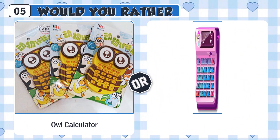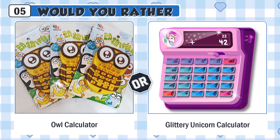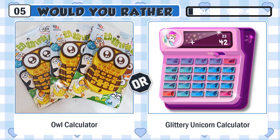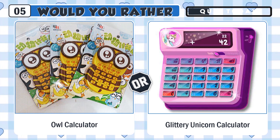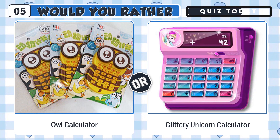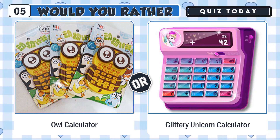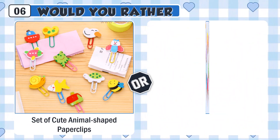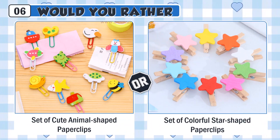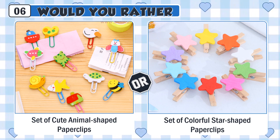Would you rather have a cute owl calculator or a glittery unicorn calculator? Would you rather use a set of cute animal-shaped paperclips or a set of colorful star-shaped paperclips?